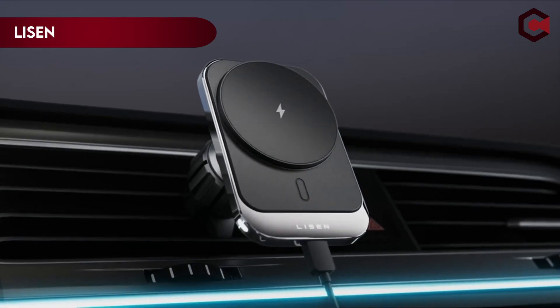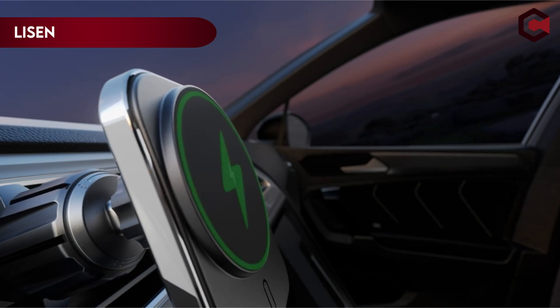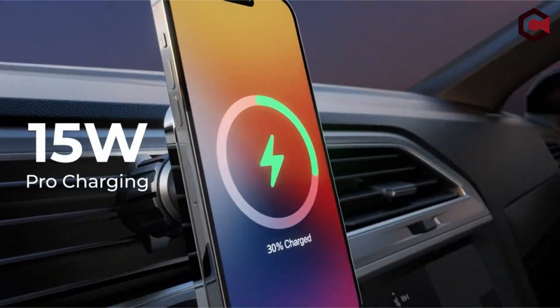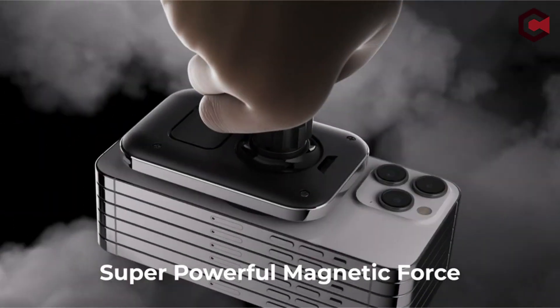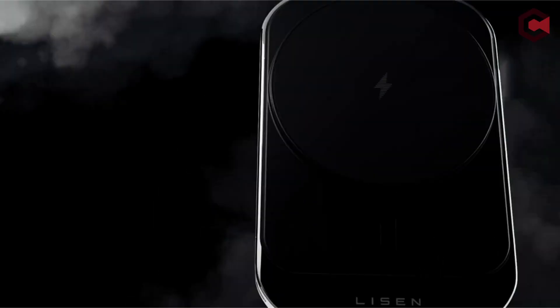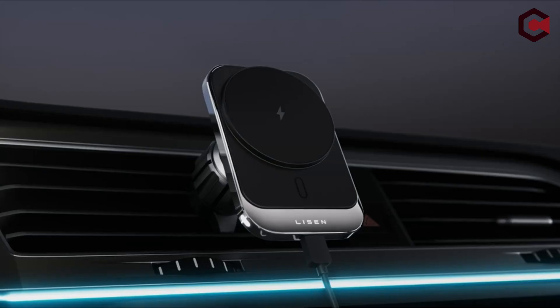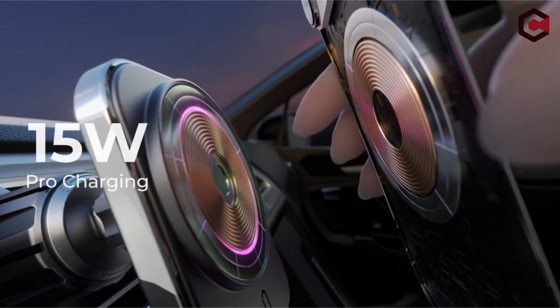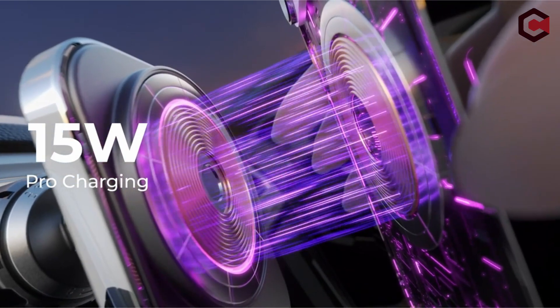Number 2: Leeson MagSafe Car Mount. One noteworthy feature of the Leeson MagSafe Car Mount is its flexible angle adjustment, which allows you to create the ideal driving environment. This mount can suit your tastes with ease, whether you like a peaceful and relaxed atmosphere or a vibrant and active one. The Leeson Car Mount's innovative design sets it apart from the competition.